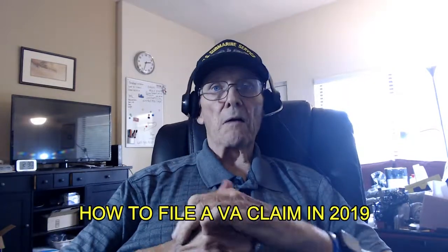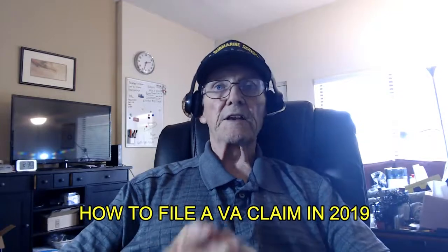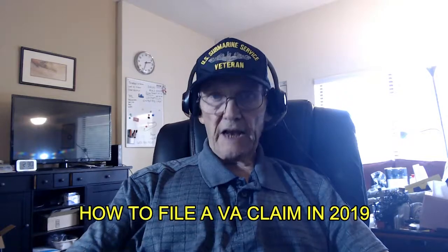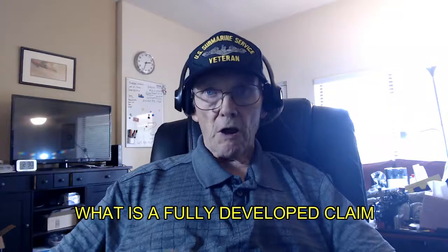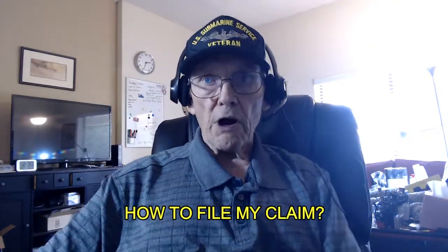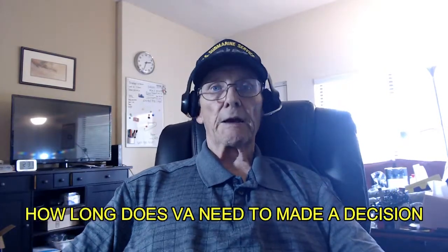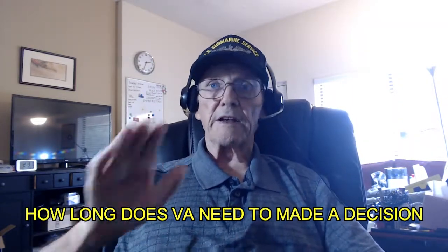Today's video is about how to file a VA disability claim in 2019. I'm going to answer the basic questions you need answers to: What do you do before you start your application? What is a fully developed claim? First, how do I file my claim? Second, how do I get help filing a claim? And third, how long does it take the VA to make a decision? Stay on board and I will answer your questions.